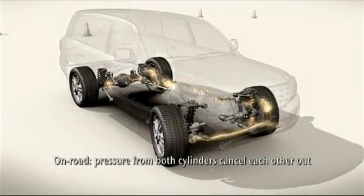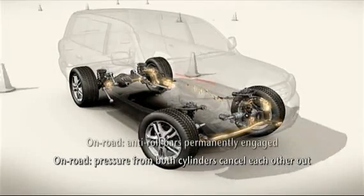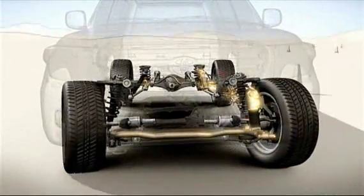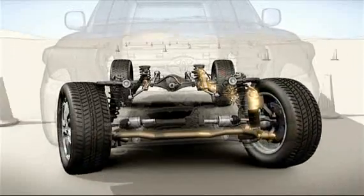Because the change is similar in both the front and rear cylinders, they cancel each other out. Neither cylinder's piston is able to travel much, which blocks the stabilizer bars' movement and they perform normally, ensuring a high level of driving stability.